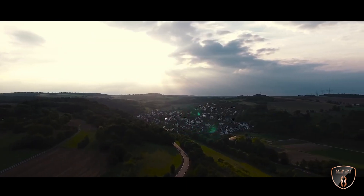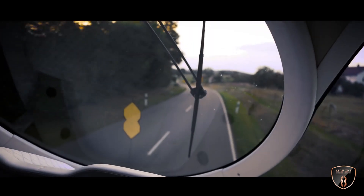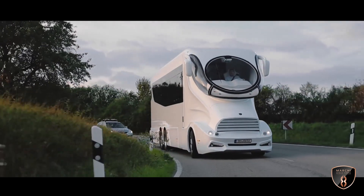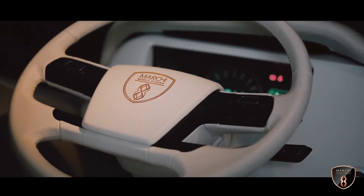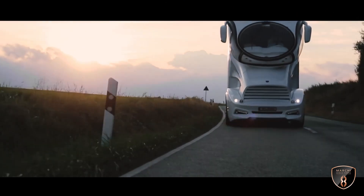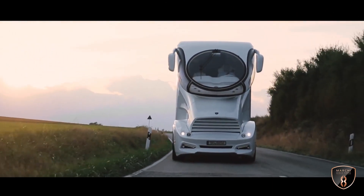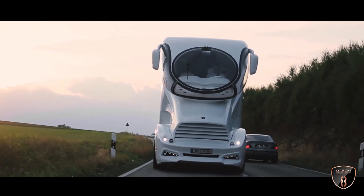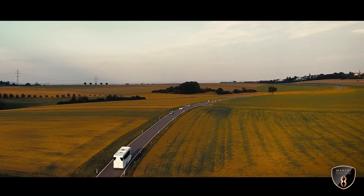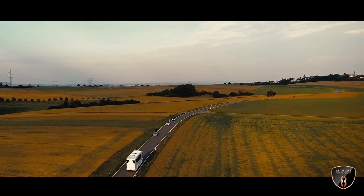Luxury Mobility presents the Element Palazzo Superior, the top-of-the-line model from Marchai Mobile, known in over 192 countries as the most luxurious and outstanding motorhome. Its unique and futuristic design combines features from the worlds of yachting, aviation, and motorsports, creating a masterpiece of outstanding automotive engineering.